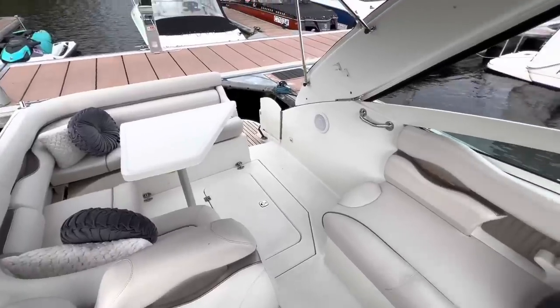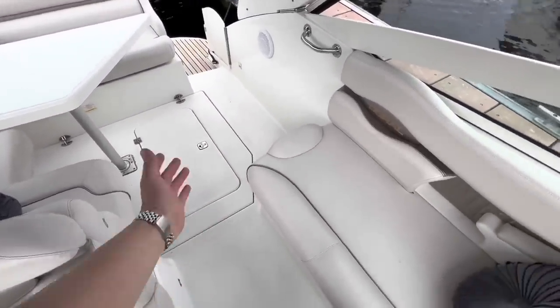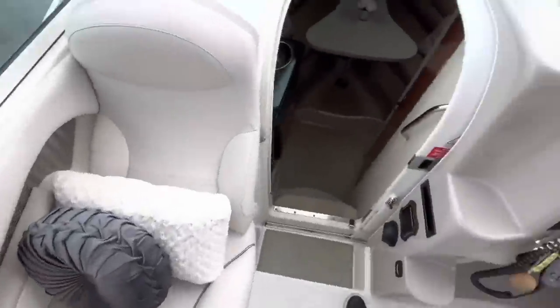It's just non-skid up here, which is great functionality-wise. If any dogs or kids are up here and anything gets muddy, you can just wash it down with a hose. Let's take a little look inside.